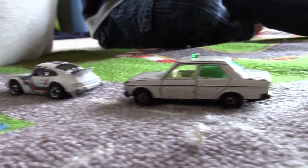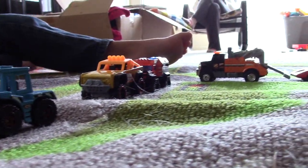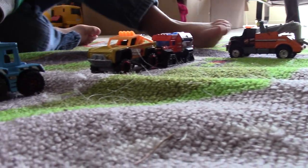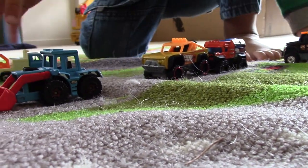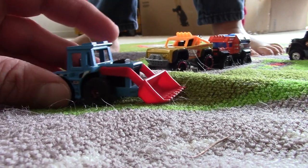Well, it could have a saw on it. That's a saw. Is this a tow truck? This is a tow truck. This is the front-end loader.